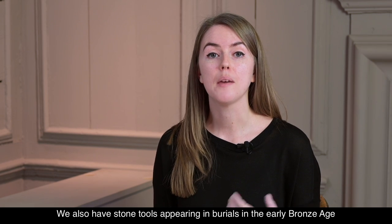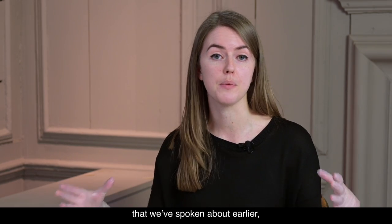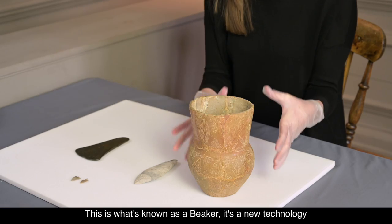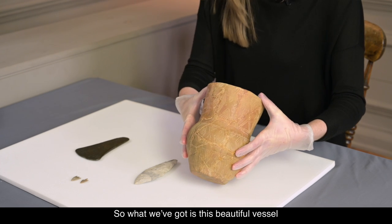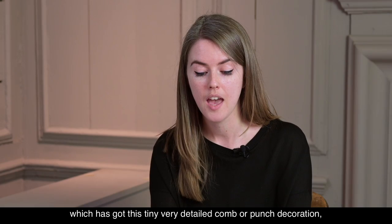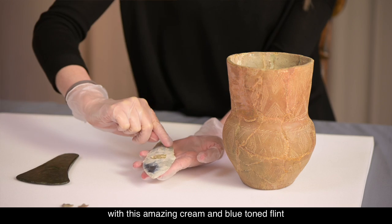We also have stone tools appearing in burials in the early Bronze Age, and this is a lovely assemblage from Wick Barrow, which is a large barrow monument that we've spoken about earlier, which contained the burials of five adults and one child. This is what's known as a beaker — a new technology that arrived in Britain with the Beaker people. We've got this beautiful vessel which has got this tiny, very detailed comb or punch decoration. We also have a beautiful flintworked dagger with this amazing cream and blue toned flint.